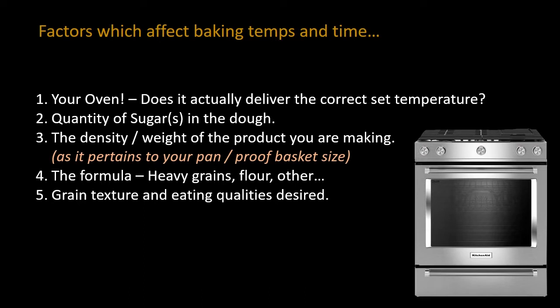Formula ingredients like heavy grains and flours also require a little bit longer baking time.